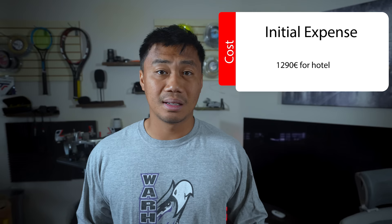The Uber from my parents' house to O'Hare Airport was 60 euros, and the taxi from La Palma Airport to the Rafa Nadal Academy — which is about 40 minutes — was 80 euros. So the total initial expense is 2,680 euros. Now let's talk about variable expenses.